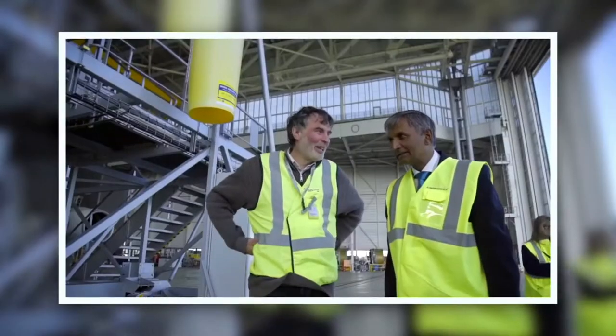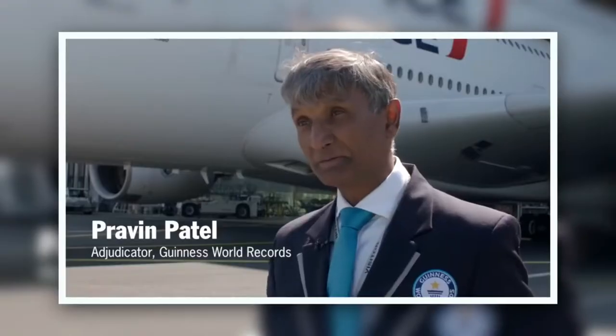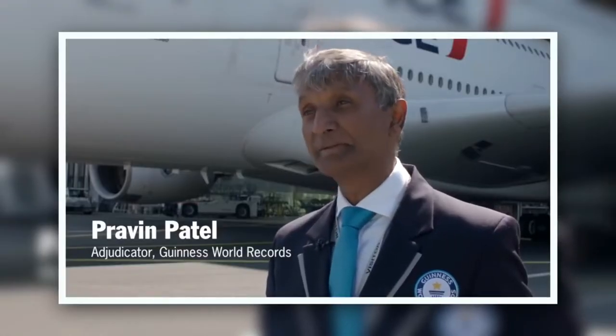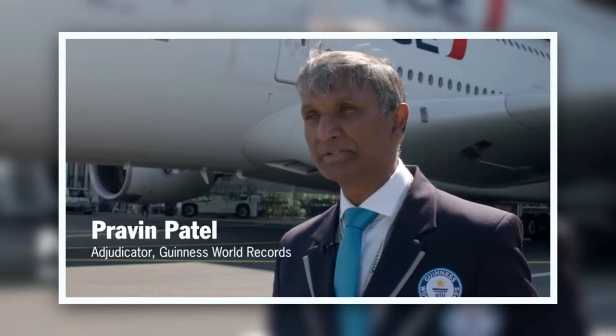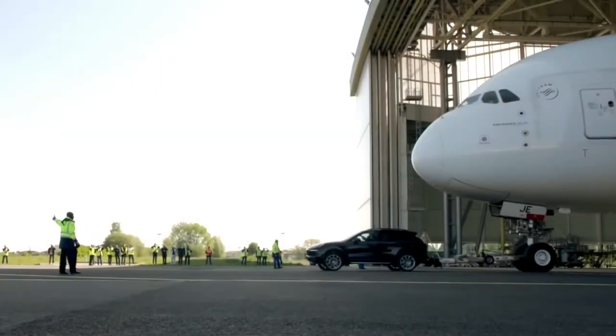The adjudicator from Guinness World Records, Pravin Patel, had this to say: 'I have verified some amazing record attempts during my time, but watching a Porsche Cayenne tow one of the largest aircraft in the world definitely ranks among the most spectacular.'